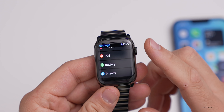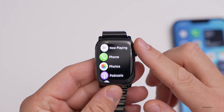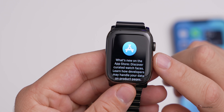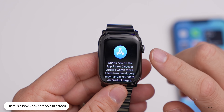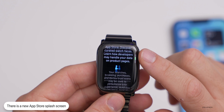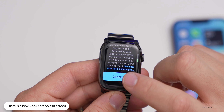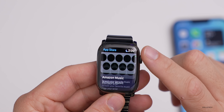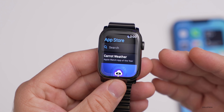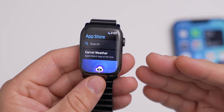There's also a new splash screen the first time you go into the App Store. It says 'What's New on the App Store' — discover curated watch faces, and learn how developers may handle your data on product pages. Then you hit Continue and see all the suggested apps. Nothing particularly new, but it's a new splash screen they're showing.